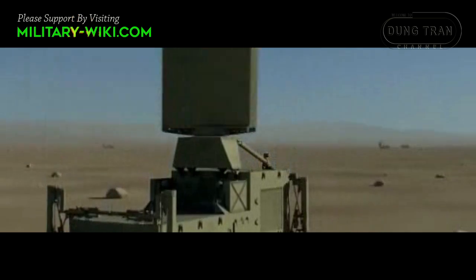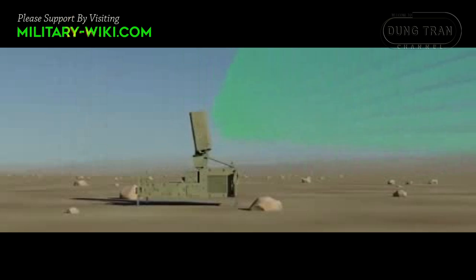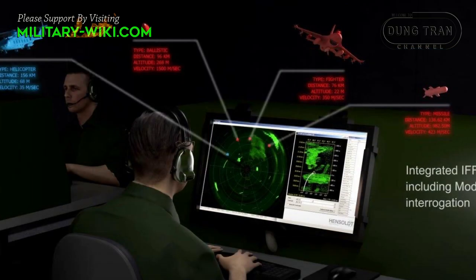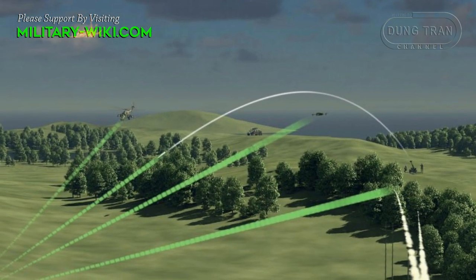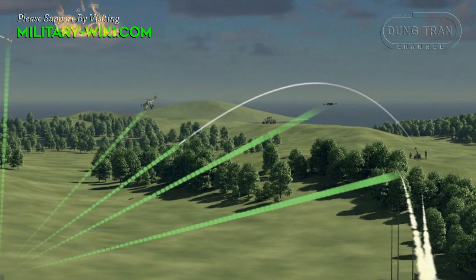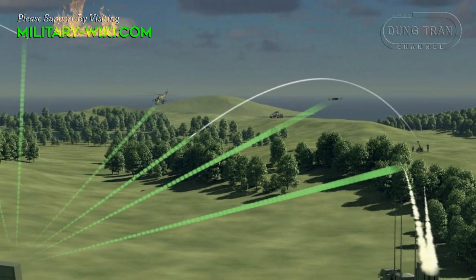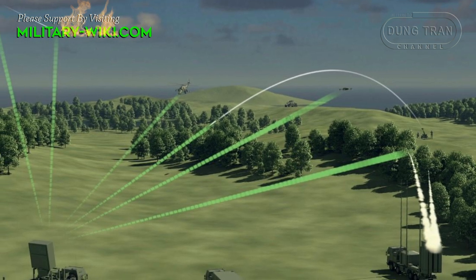TRML4D is capable of detecting, tracking, and classifying various types of aerial targets with a focus on small, fast, and low-flying cruise missiles and aircraft, as well as hovering helicopters. It ensures the rapid detection and tracking of some 1,500 targets in a radius of up to 250 km.